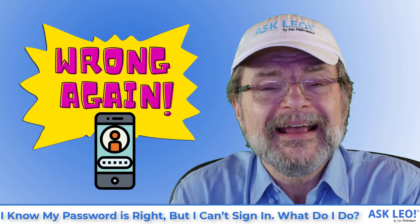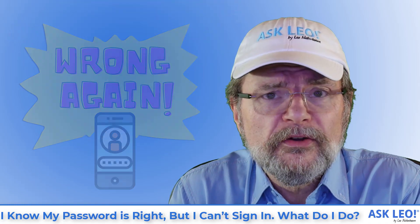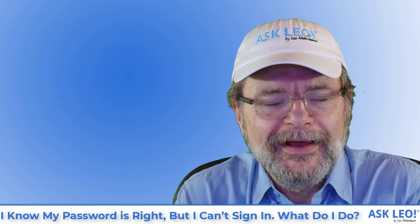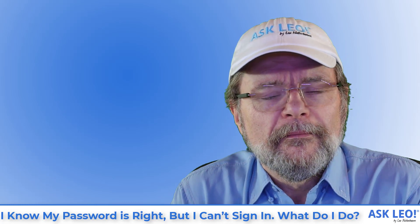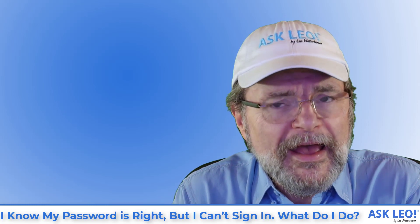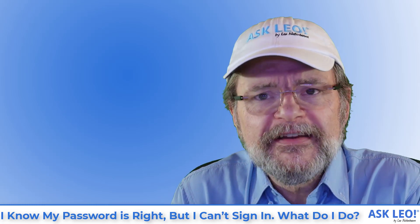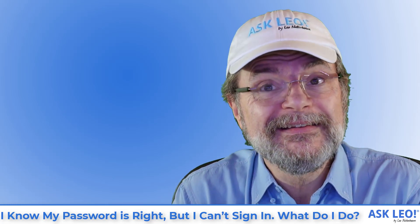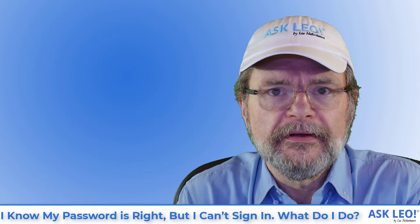I know my password is right, but I can't sign in. What do I do? Hi, everyone. I'm Leo Notenboom for askleo.com. Man, if I had a nickel for every time I've had people claim this — they know, they absolutely know, they are convinced that they have typed in the correct username and password, and yet they can't log in.